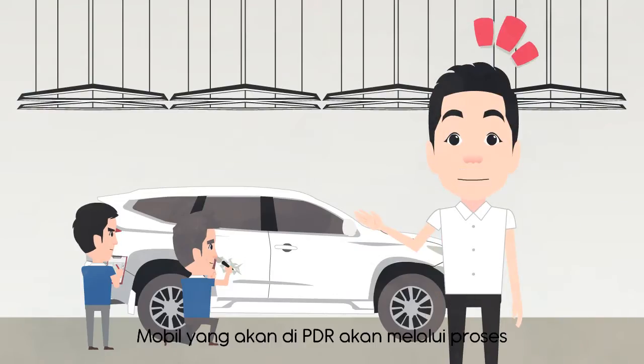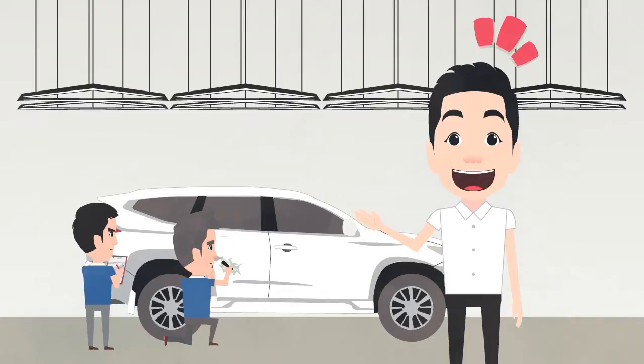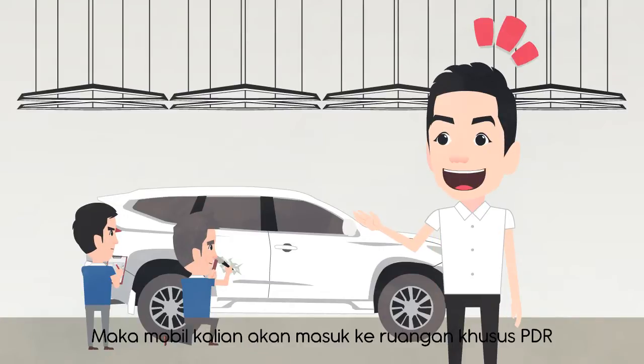Mobil yang akan di-PDR akan melalui proses checklist terlebih dahulu. Setelah kita tahu spot mana yang akan kita kerjakan, maka mobil kalian akan masuk ke ruangan khusus untuk PDR.